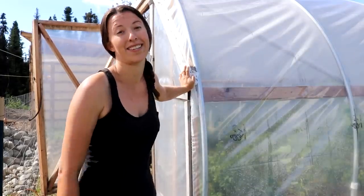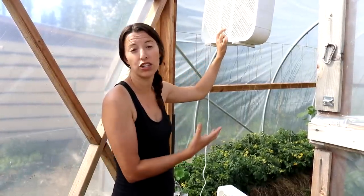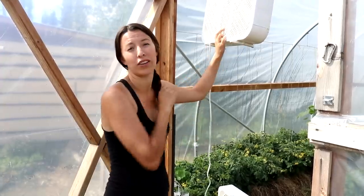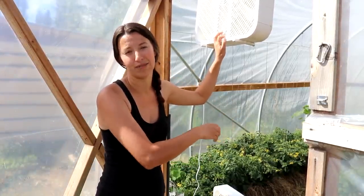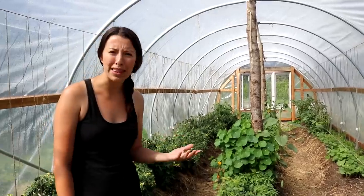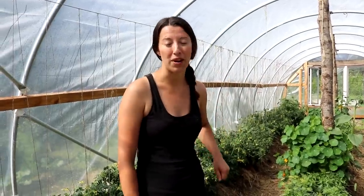We absolutely love this high tunnel — it totally helps us grow warm crops in the Alaskan summer. We have two fans we turn on during the day if needed. We also have a window in the back and a pretty big door on the front for airflow. We haven't needed shade cloth this year because it hasn't been that warm — June was cooler and rainy, and July has started the same way.